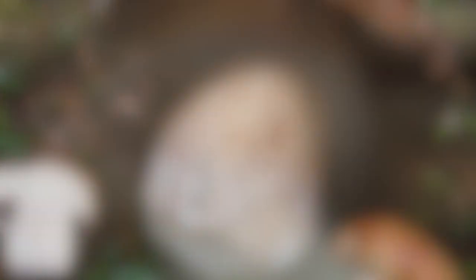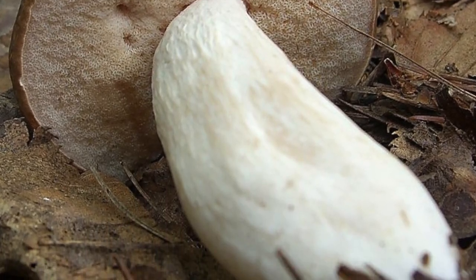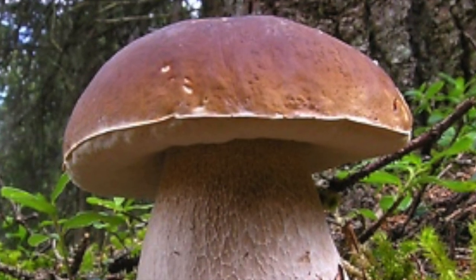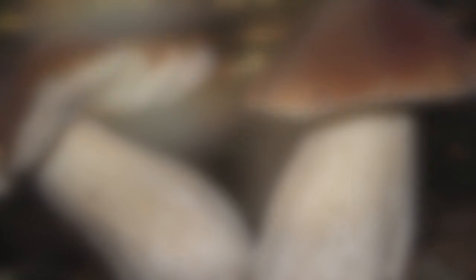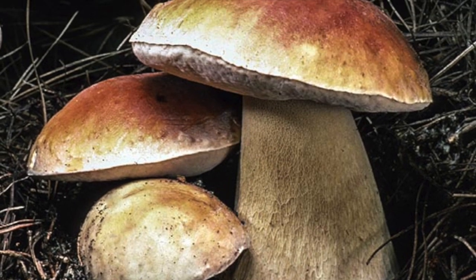King boletes are one of the biggest and meatiest of the family. They are located throughout America, including the US and Canada, and possibly other parts of the world. They also can't be homegrown unless they're in your backyard because they are another type of mycorrhizal fungi. Talk about a beautiful, tasty mushroom.